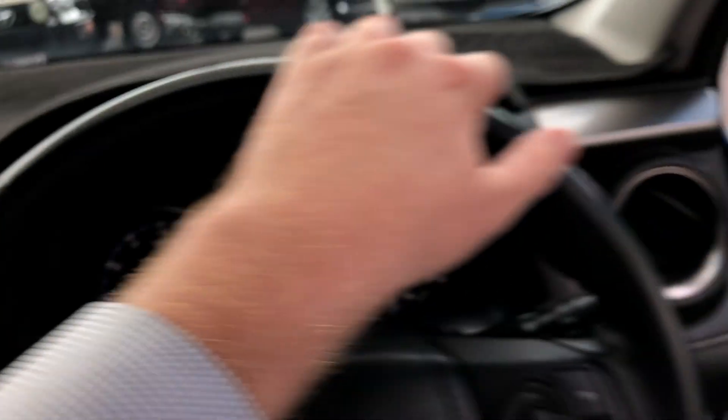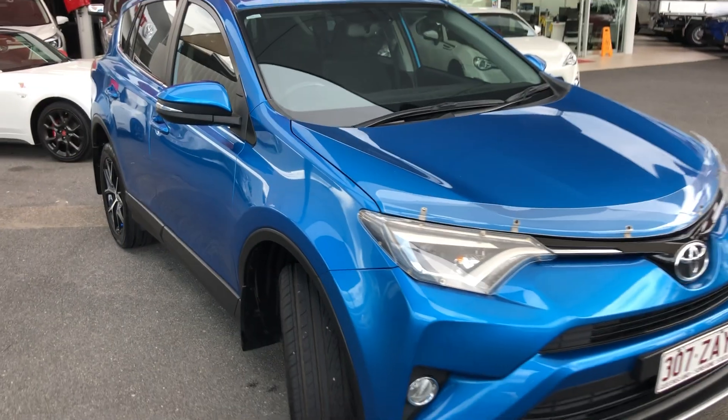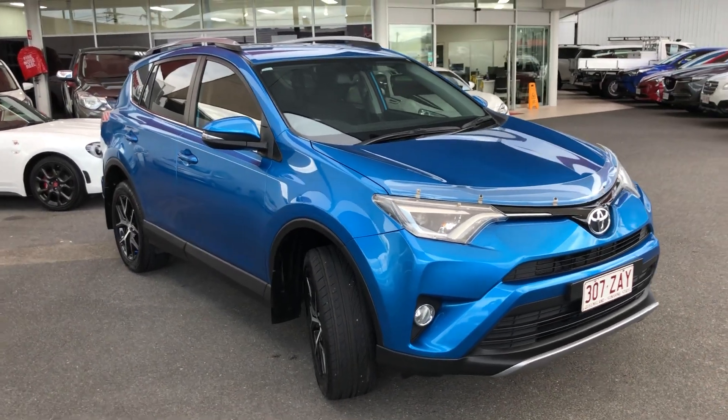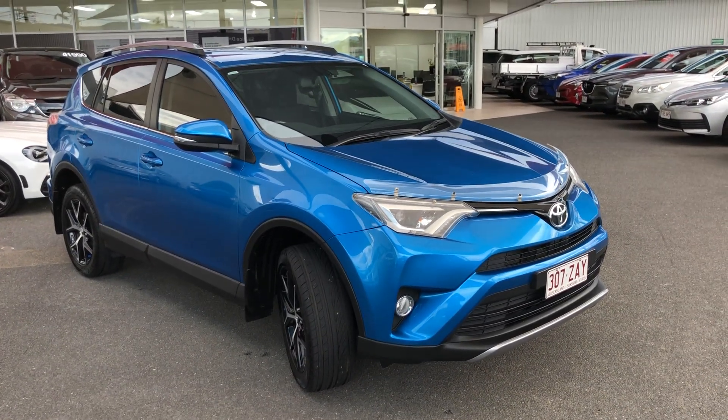That concludes the virtual tour for today. The car inside is absolutely immaculate, and I've gone over the few little bumps and bruises on the outside. If they're a concern to you, please let me know — more than happy to have a chat with management. Just let me know your thoughts and we can go from there. Any questions, please give me a call on 0410 839 933 — thank you.